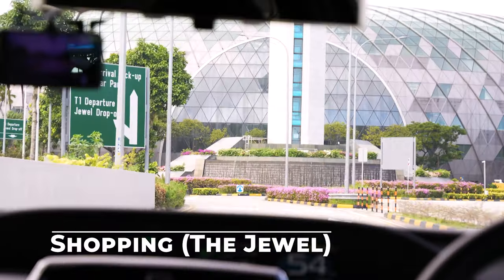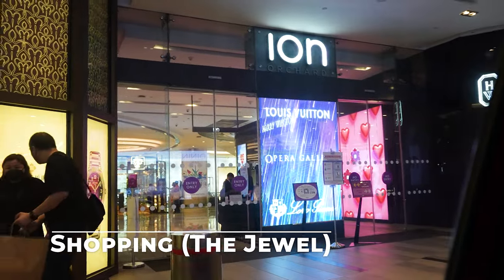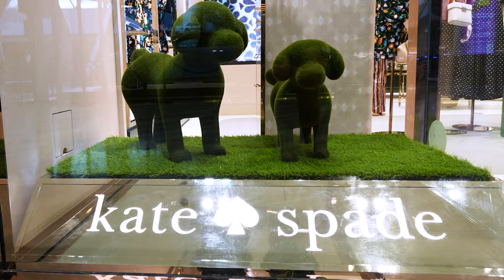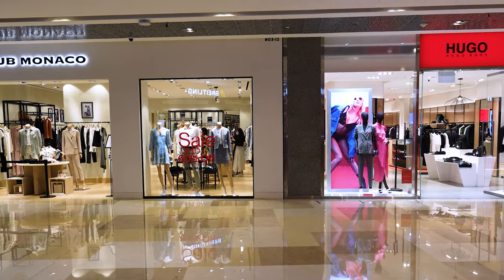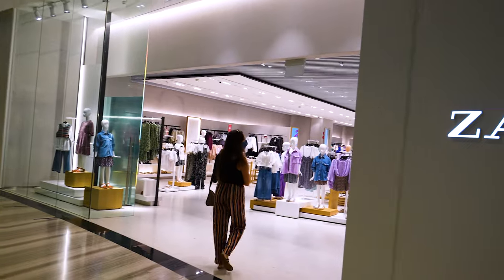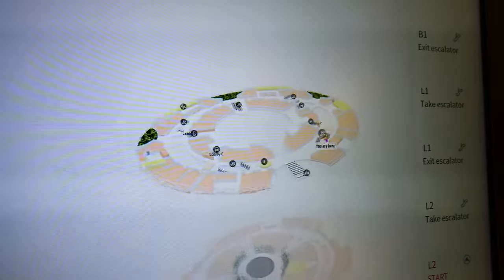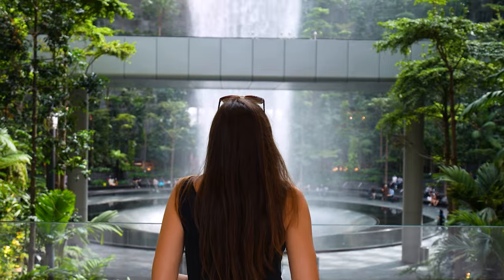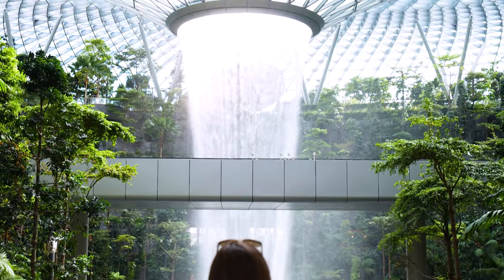Right here at the Jewel at Changi Airport — Singapore has a ton of malls, and the Jewel is one of its nicest and newest. There's a ton of high-end stores for window shopping, but you could also go into more regular stores like Nike and Zara and do some shopping here. We're going to go around the Jewel and see if we could keep things affordable, or even find what we could see for free, including the centerpiece of this whole beautiful shopping mall.